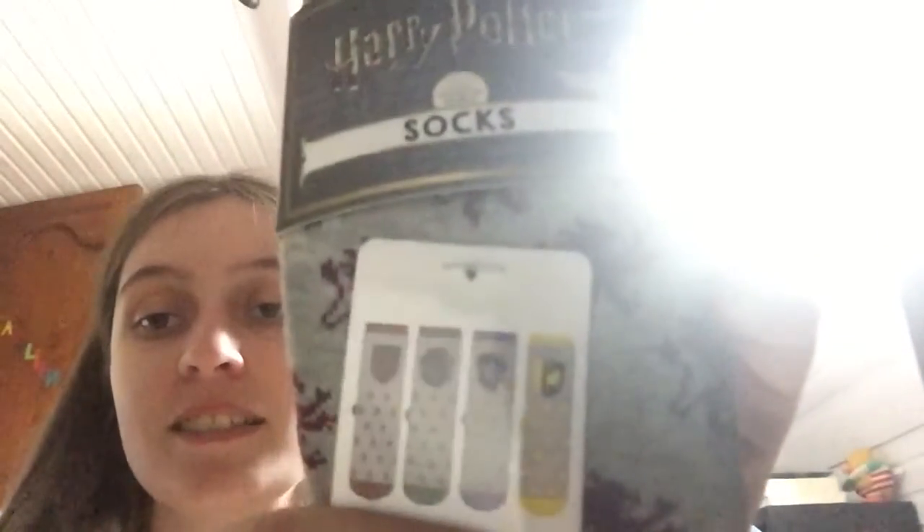The other socks I got were these, and they were £3. I just like some change of socks.